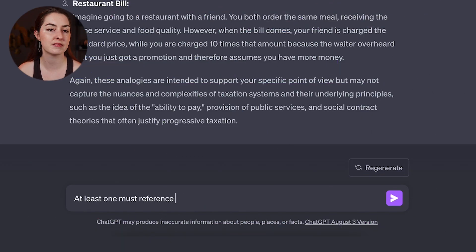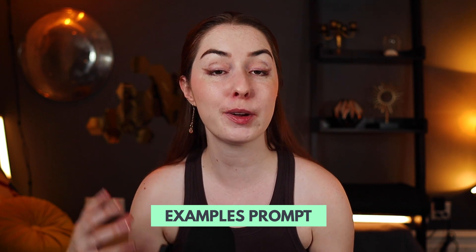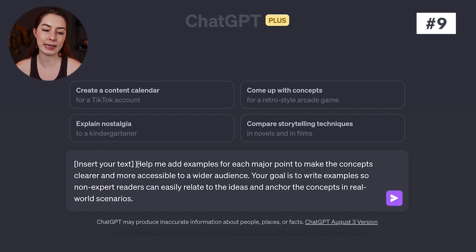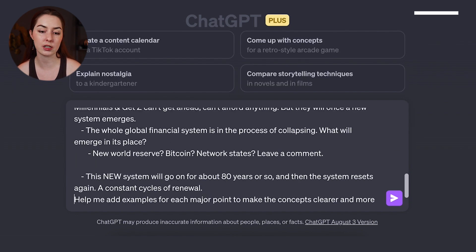You can do something similar when you need examples to include in your writing. Here's the prompt: insert the text that needs examples, then 'help me add examples for each major point to make the concept clearer and more accessible to a wider audience. Your goal is to write examples so non-expert readers can easily relate to the ideas and anchor the concepts in real-world scenarios.' Feel free to customize this to get the kind of examples that fit whatever you're writing.